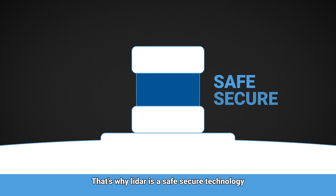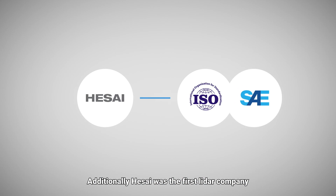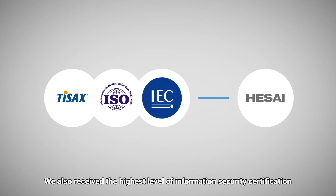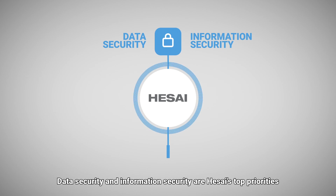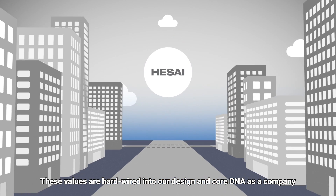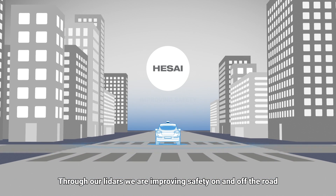That's why LIDAR is a safe, secure technology, and it is impossible for data to leak from the LIDAR. Additionally, HSAI was the first LIDAR company to obtain the global ISO standard for cybersecurity. We also received the highest level of information security certification. Data security and information security are HSAI's top priorities. These values are hardwired into our design and core DNA as a company. Through our LIDARs, we are improving safety on and off the road.